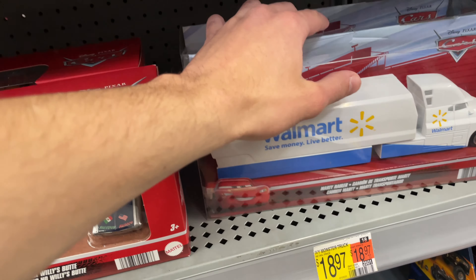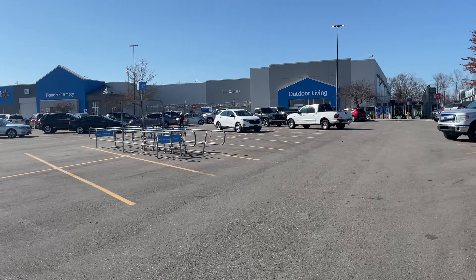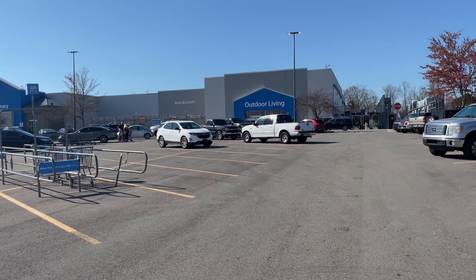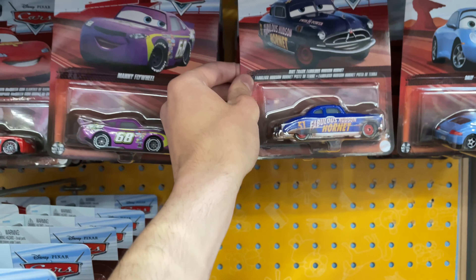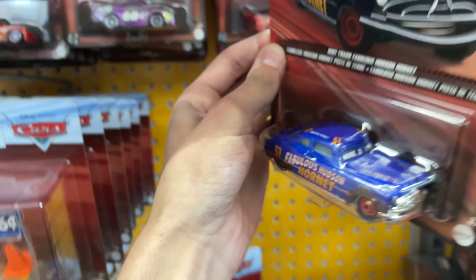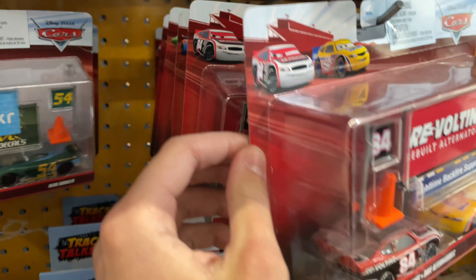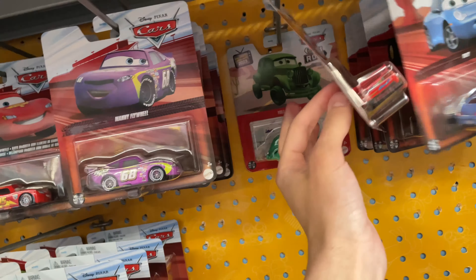But also the Marty Hauler. So yeah, nothing really too good here. Alright, let's see what's in store for this Walmart. Alright, everyone. So we found a Dirt Track Fabulous Hudson Hornet, which I will be picking up today. Really great find. Also, these two packs are on sale for only $7.50, which is a pretty good deal for these two. But yeah, besides that, nothing else really too good here.